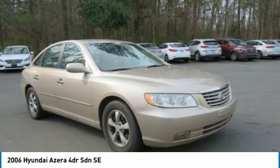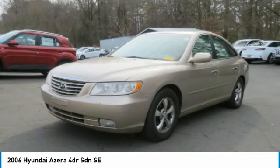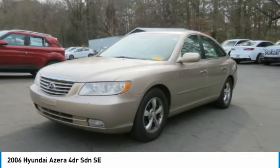The Hyundai Azera is roomy, refined, and loaded with standard features. The Azera's quiet confidence proves that performance is another form of luxury.